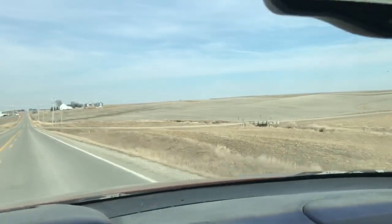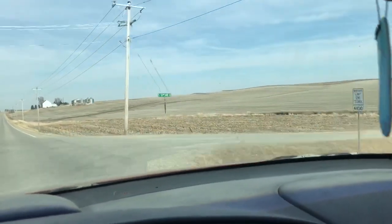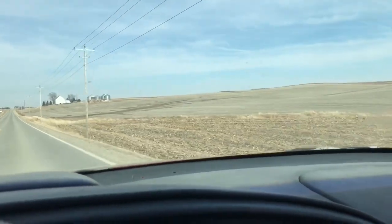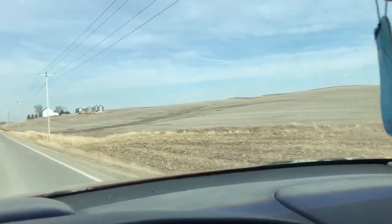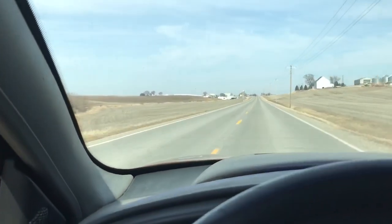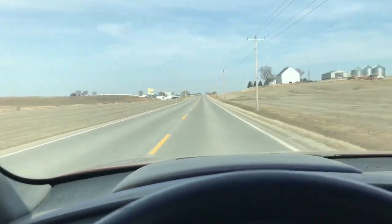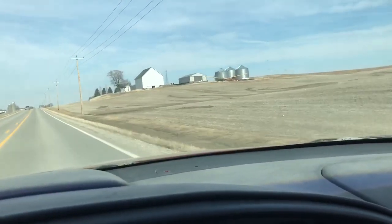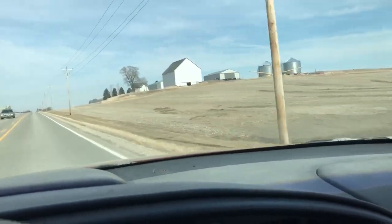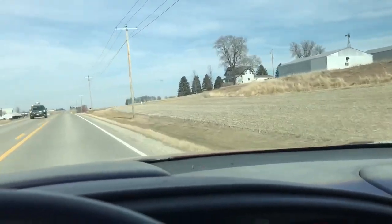I refer to it as a desert almost — not because of its lack of water, just because of the beige rolling hills. It is almost depressing to live here. There is nothing: no trees, no big towns unless you get up into the cities. It's just farm ground as far as the eye can see, like a sea of sand almost.